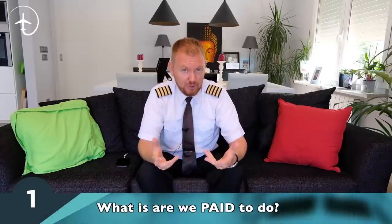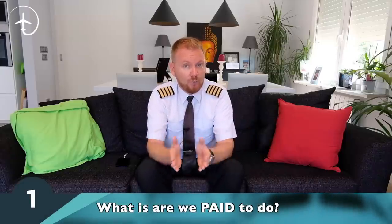Today we're going to be talking about what pilots actually do when we're in the cruise. The cruise phase is what comes after the climb and before we start the descent. I'm going to divide this into five different areas, and the first area we will talk about is what we are actually paid to do — what we're supposed to do, what our jobs are.